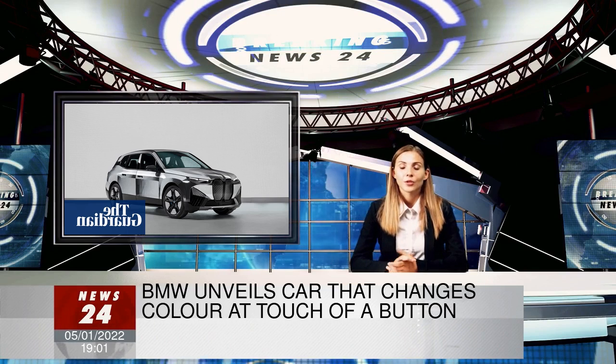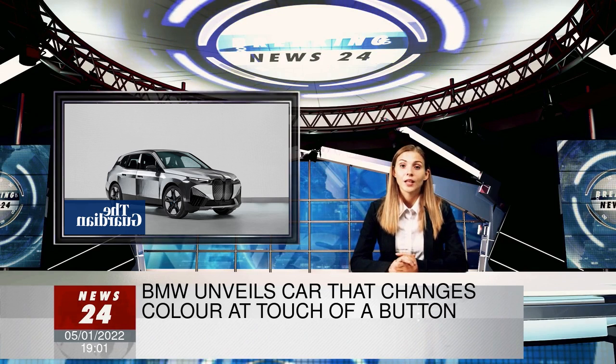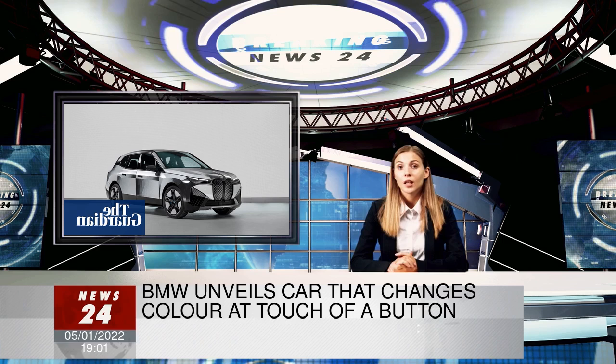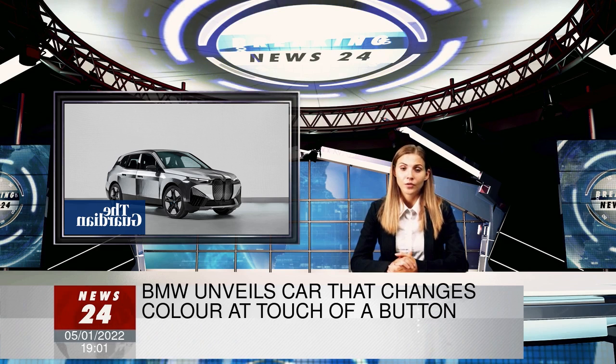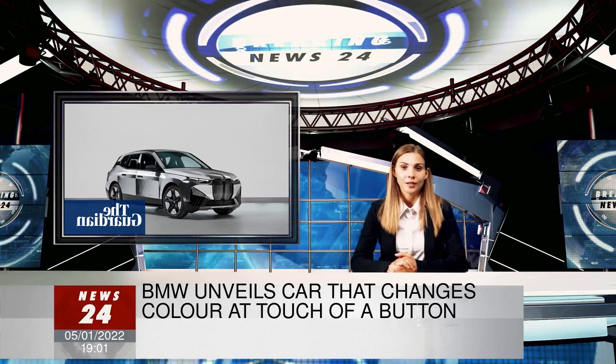New products shown by consumer electronics firms at CES this week include a portable smart TV projector by Samsung, an autonomous home on wheels from LG, and the official name for Sony's new virtual reality headset, which will be called PlayStation VR 2.